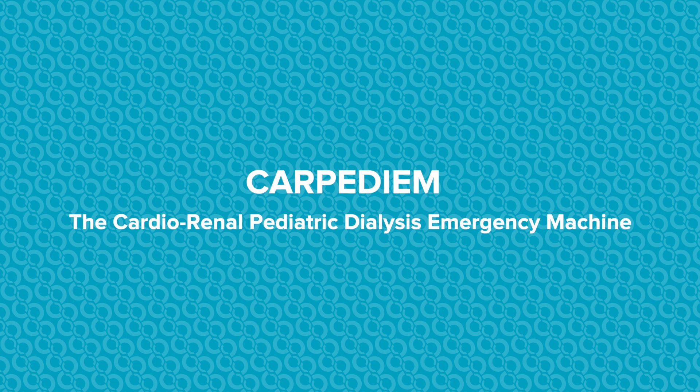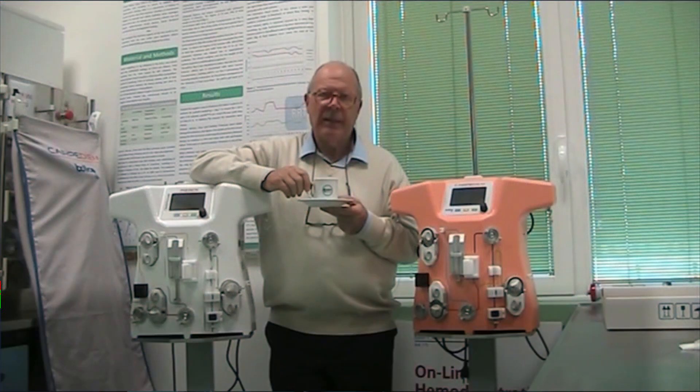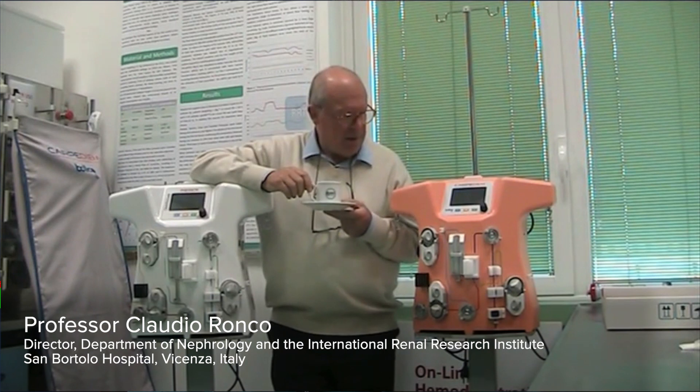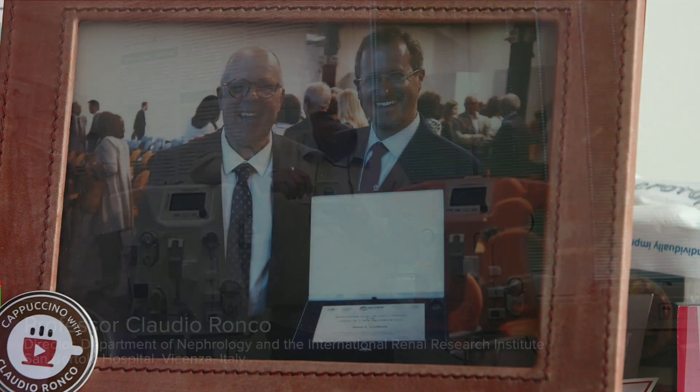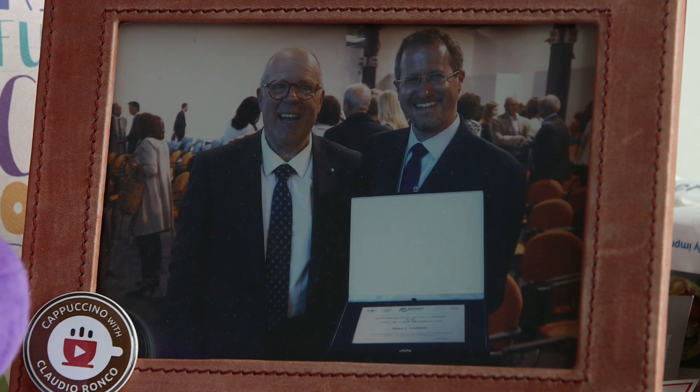The Carpe Diem was the brainchild of Dr. Claudio Ronco in Vicenza, Italy, who is really the father of critical care nephrology. He understood through work that we've done together on international projects that there really was a gap in the care for small children.